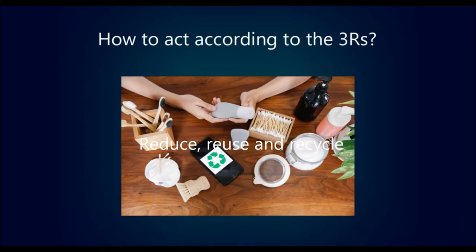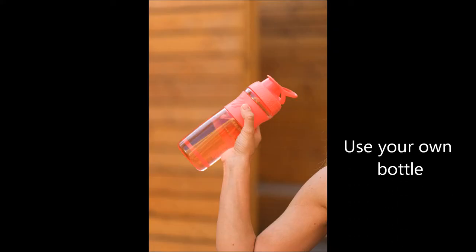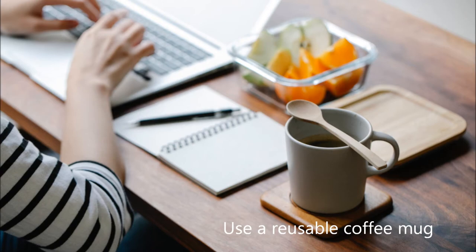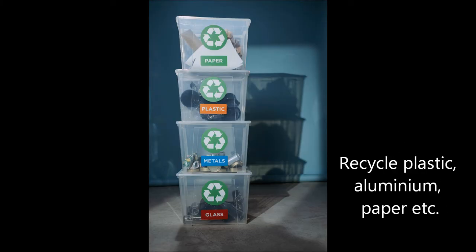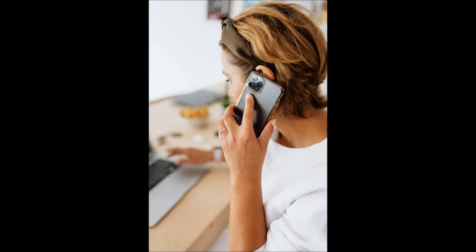Reduce, reuse, repair and recycle by using your own bottle, using your own bag, using a reusable coffee mug, recycling plastic, aluminium, paper, etc., and repairing and reusing your own mobile phone.